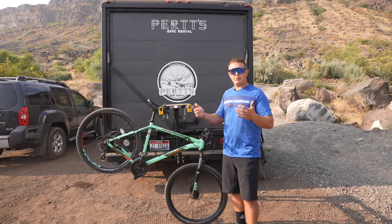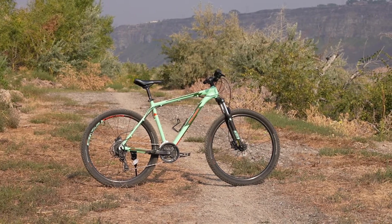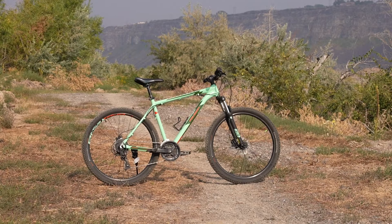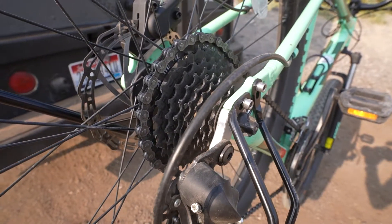Do your research. If you're interested in something like this, it is upgradable — you can upgrade the drivetrain, change it to a 1x, or change the Suntour coil fork to an air fork. It's a straight steer tube, so there are lots of options, and we're really happy with it.